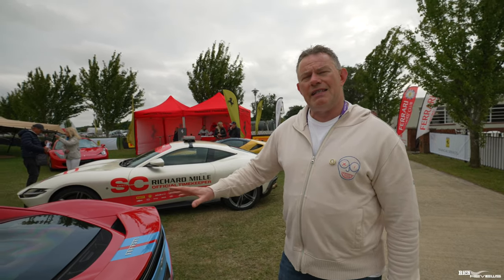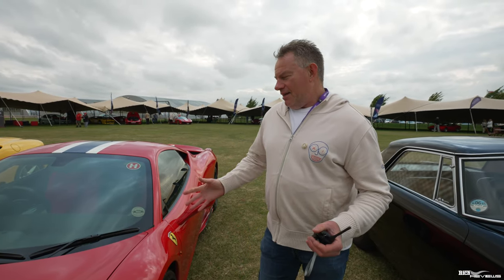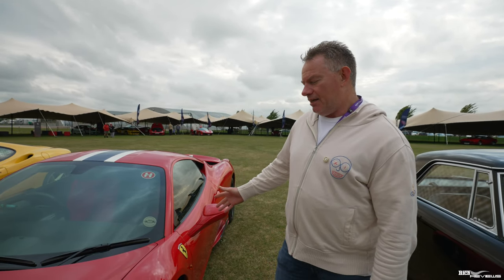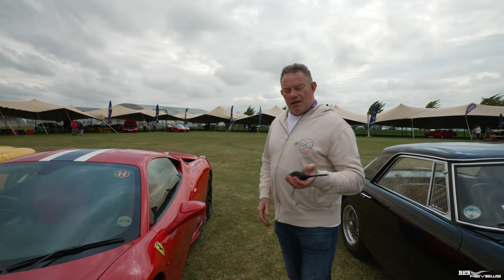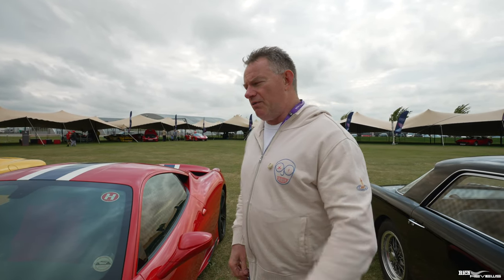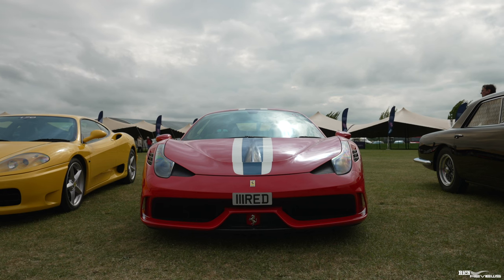This is of course a V6 hybrid. Regular viewers of my channel would know that I'm very much aligned with the Speciale, and we've got a beautiful launch spec Speciale here today at Ferrari Owners Day. Those wondering why I'm holding a radio — we're here with the Drivers Union and we're communicating by walkie talkie radios.